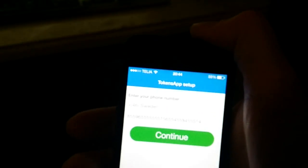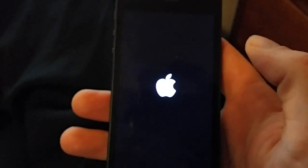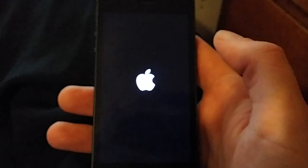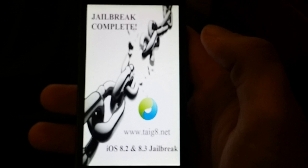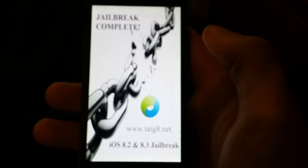That should have given it enough time, so now we're just going to restart our device. You will know if the jailbreak was successful or not — and it's a success! Now the jailbreak is complete, and the phone also needs to update its files.